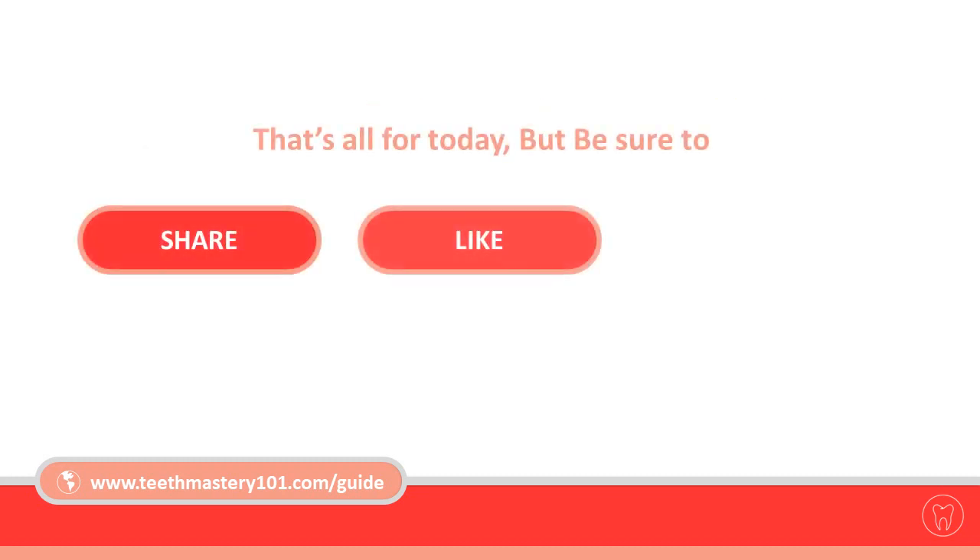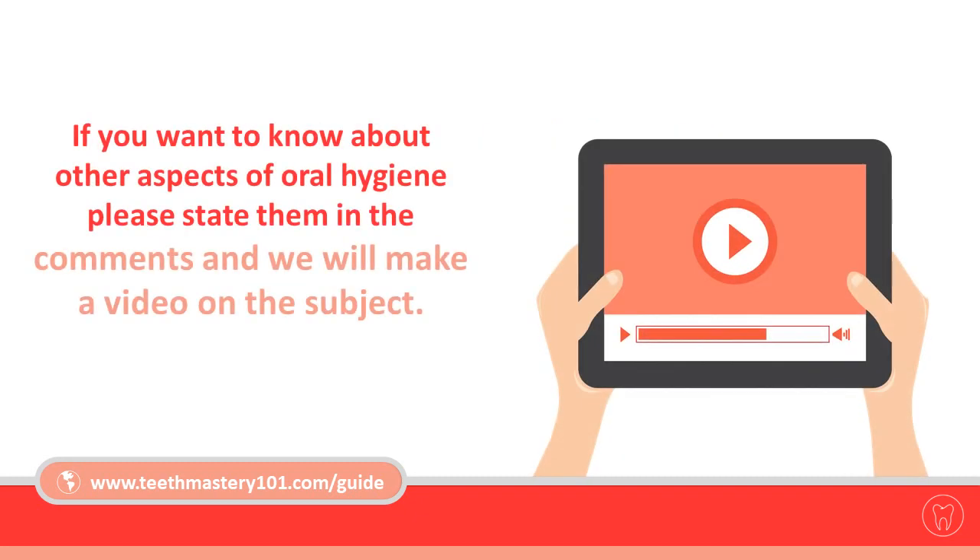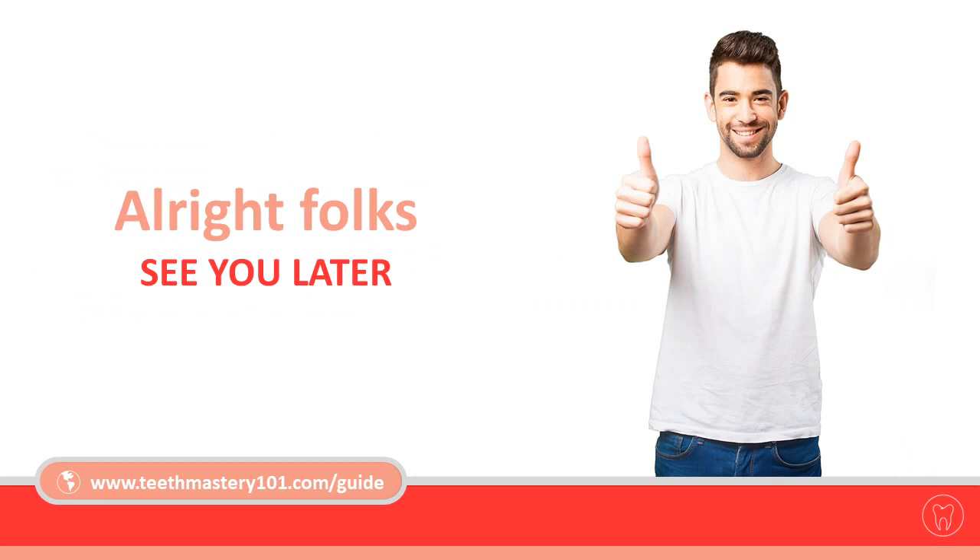That's all for today. Be sure to share, like, and subscribe if you found this helpful. If you want to know about other aspects of oral hygiene, please state them in the comments and we will make a video on the subject.